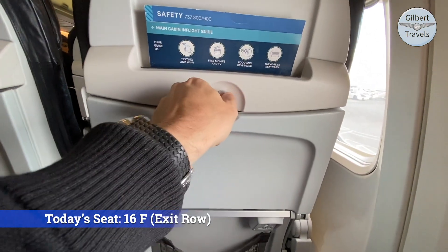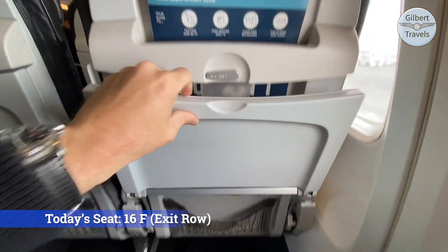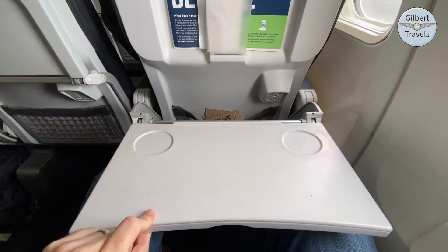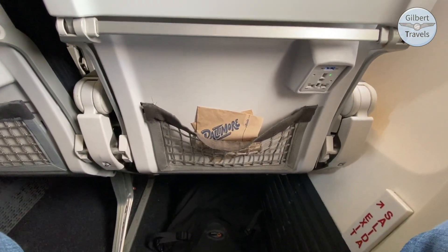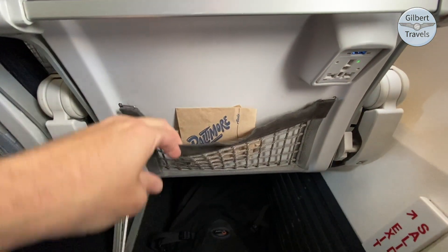Otherwise, this is your typical Alaska economy seat, with the literature pocket, adjustable tray table, personal item pocket, and quite importantly, a very well-placed USB and universal power port. Many airlines could take a note on this one.